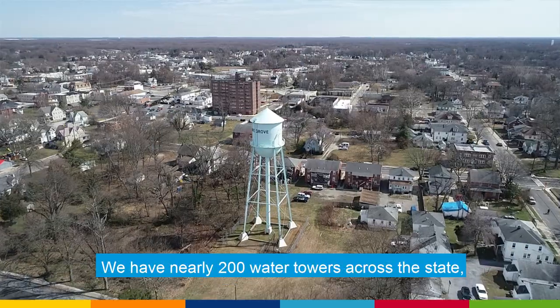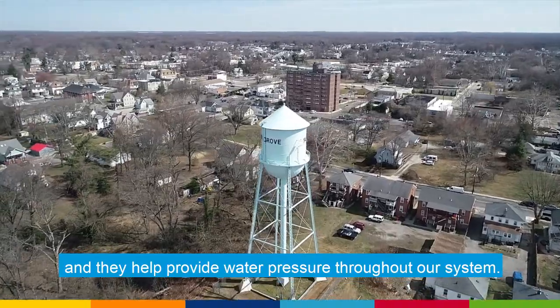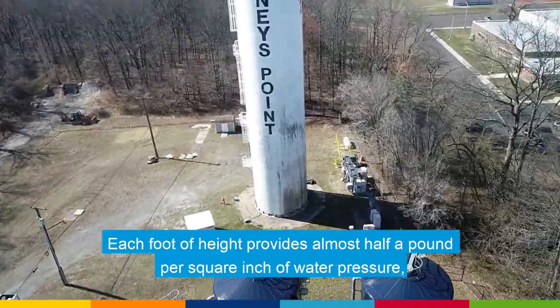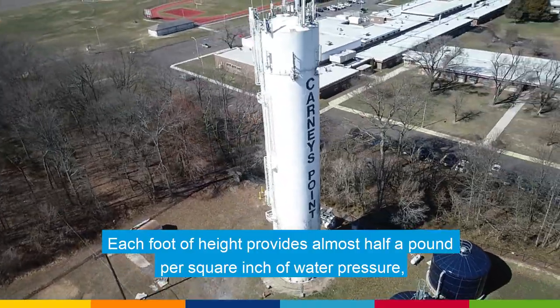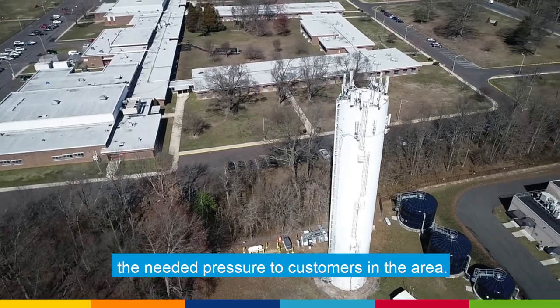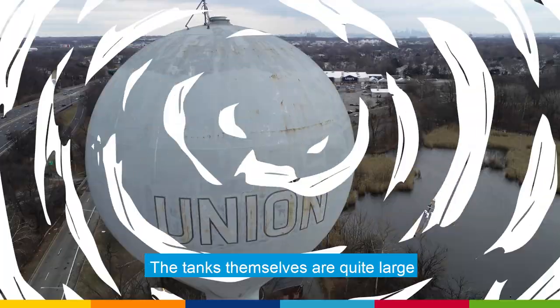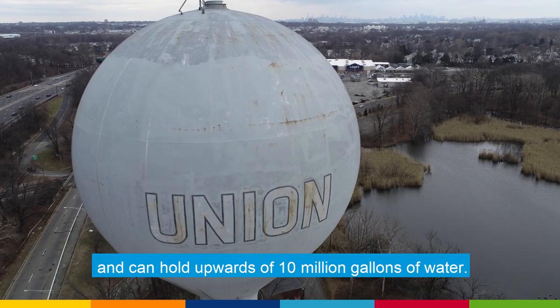We have nearly 200 water towers across the state, and they provide water pressure throughout our system. Each foot of height provides almost half a pound per square inch of water pressure, so they must be tall enough to supply the needed pressure to customers in the area. The tanks themselves are quite large and can hold upwards of 10 million gallons of water.